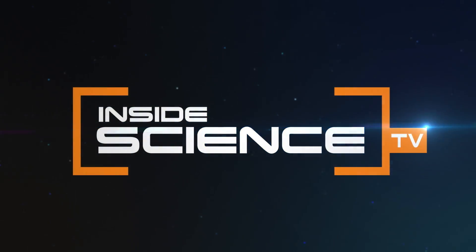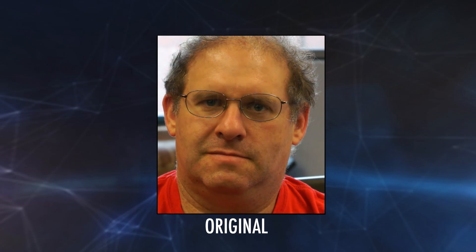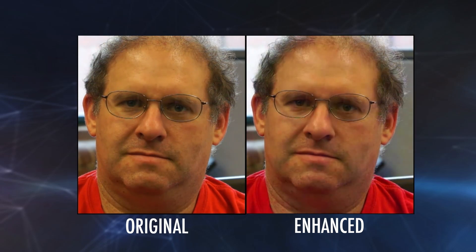Inside Science TV. This video of a man's face may seem ordinary and not all that special. But now watch this.